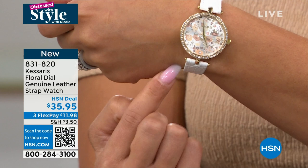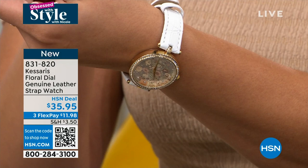You're the first ones to shop this brand new piece from Casares. It's a floral dial with a genuine leather band. The band is adjustable so it will fit most of you — so if you want to gift this, it would be a beautiful timepiece to do so.